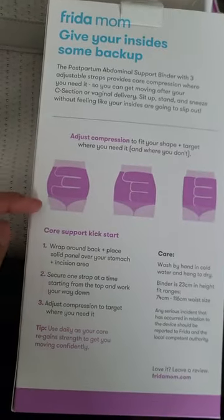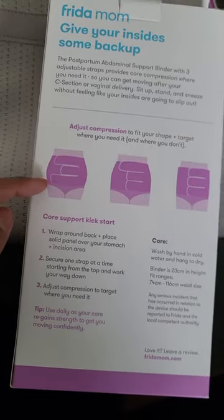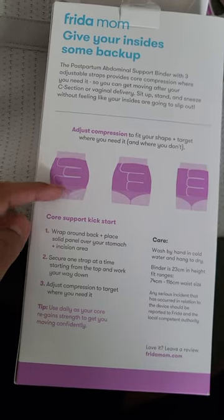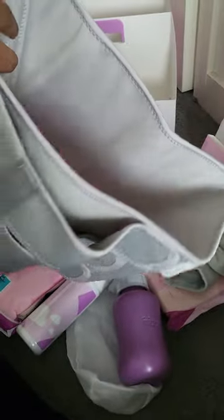It's got three straps and it's meant to go from a really lower part — just above your underwear line — and that's probably because a lot of people might have a c-section and need something to hold it together so you don't feel like it's going to open up. It's like a belly band to help keep everything together.